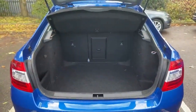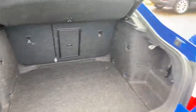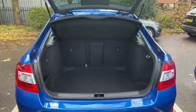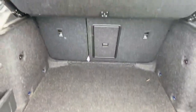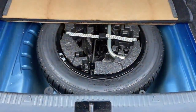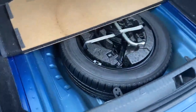The vehicle has an enormous size boot, with two part rear folding seats. The vehicle also comes with a spare wheel kit, which is a full size and not a space saver.